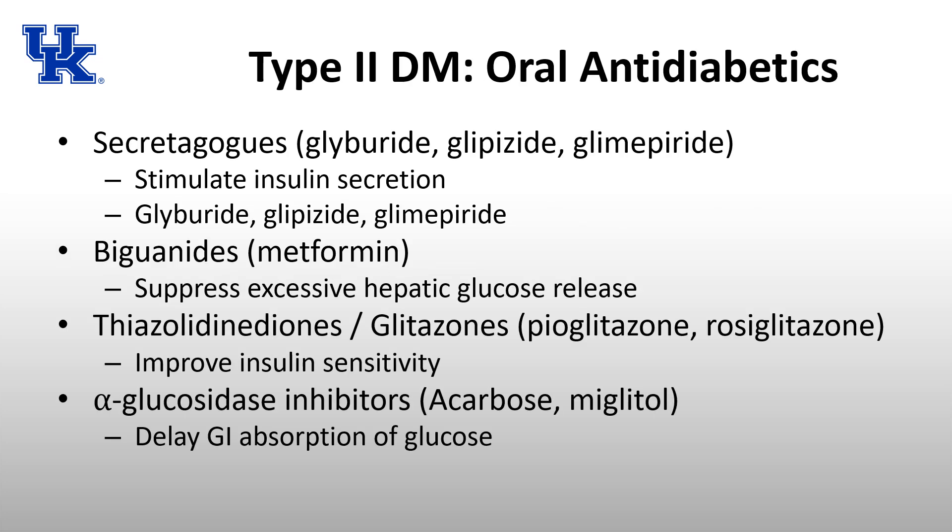There are four main types of oral antidiabetics for type 2 diabetes. The first category is secretagogues — glyburide, glipizide, glimepiride — which stimulate insulin secretion by the beta cells. These cannot be used indefinitely because eventually the beta cells become overstimulated and unable to produce the required amount of insulin, but they can be a good choice early in the disease.